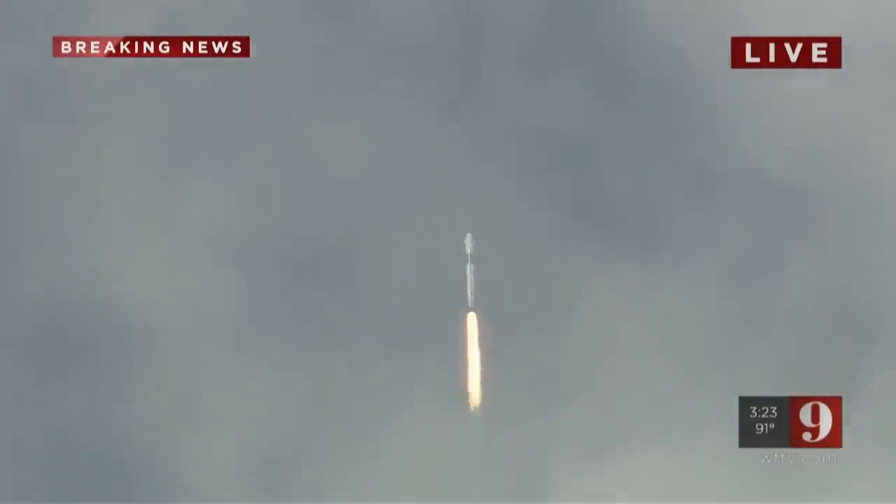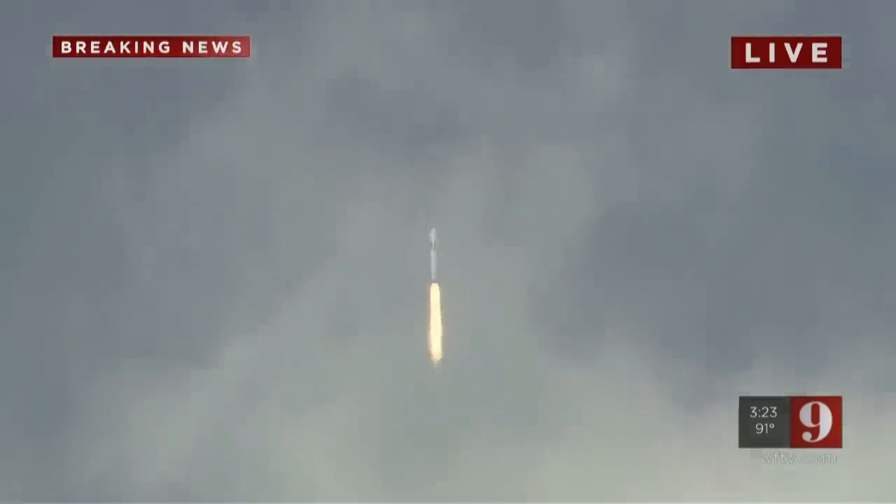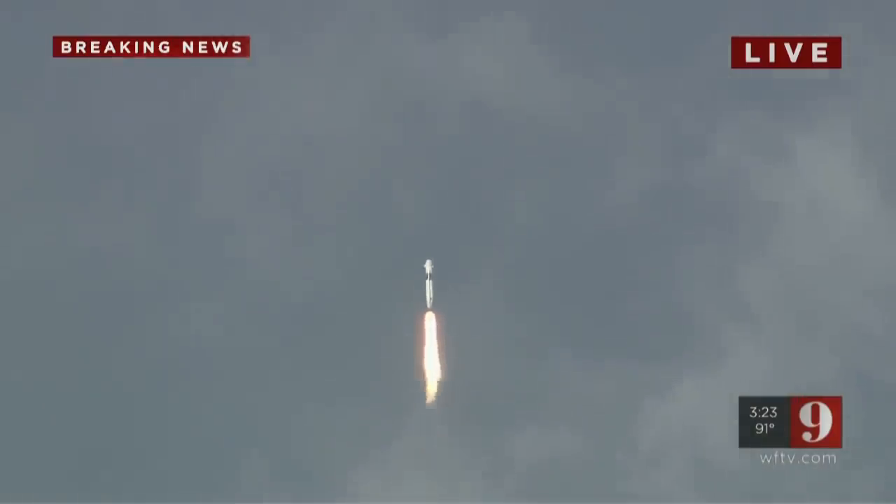M1D throttle down. We're throttling down to get ready for the period of maximum dynamic pressure. We're in the throttle bucket. Reports say all systems are go! Vehicle is supersonic — we've exceeded Mach 1 on the Falcon 9.